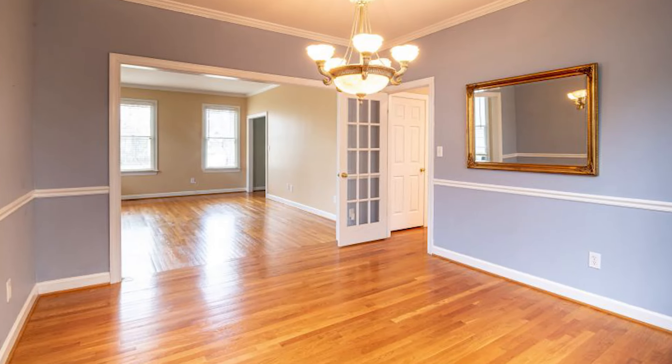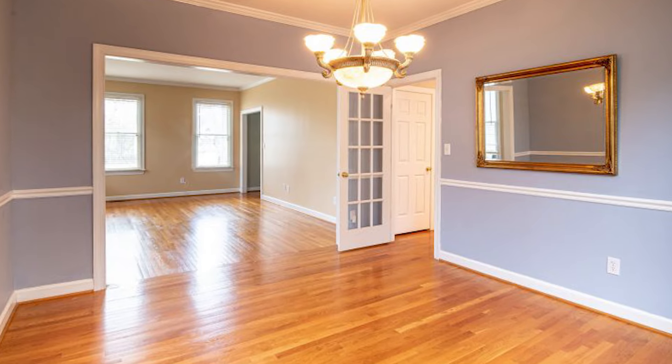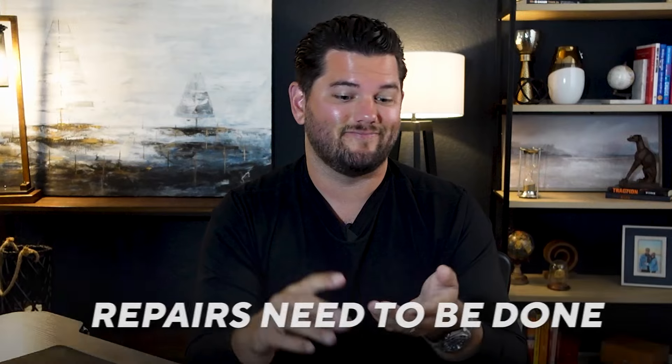Let me give you an example of a property and what we would do to spend as little money as possible to add as much value as we can. Let's say we have an outdated home with crazy colors that's vacant — somebody's completely moved out — with some little repairs that need to be done everywhere. Frankly this is something we see all the time; houses go on the market just like this. Here's what we would do to this property, in this order.